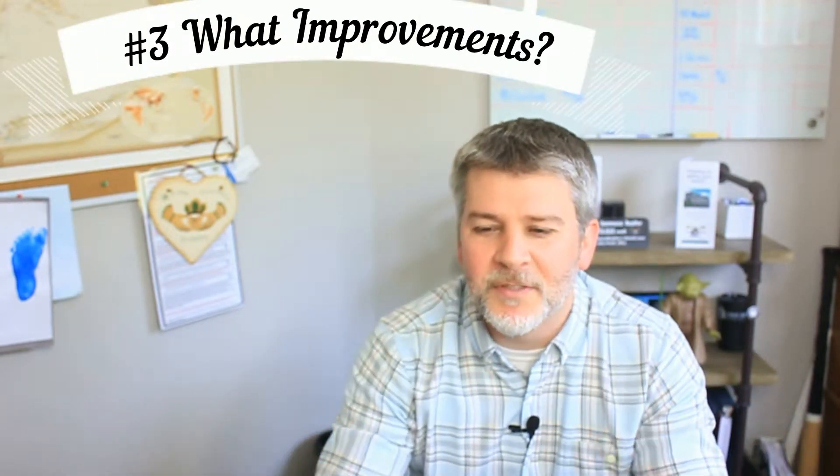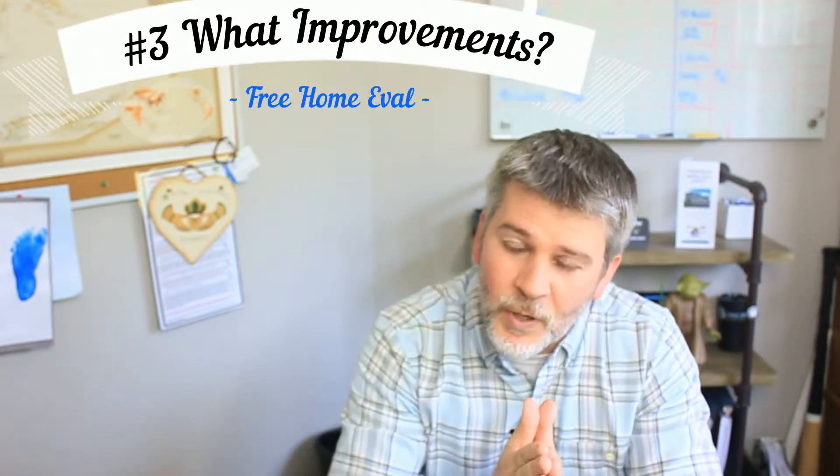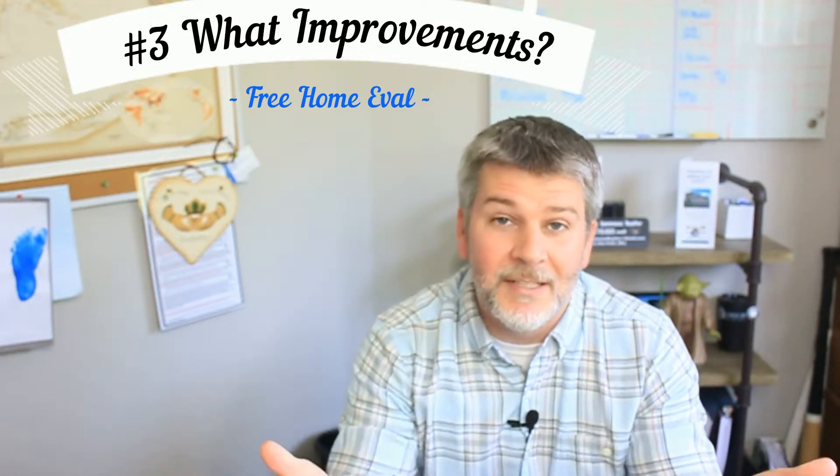Recently we had a home seller seminar, so today we're going to go over the top five questions that we got during this seminar. Starting off with number three: what improvements should I do to make the most out of my house? This question really comes down to coming in and checking your house out.